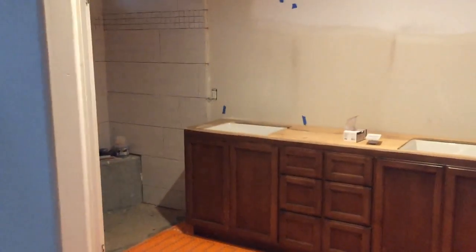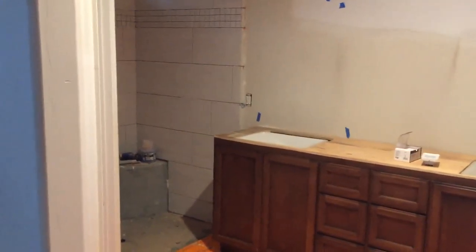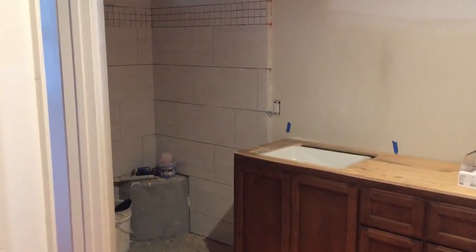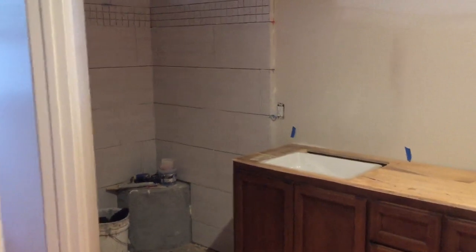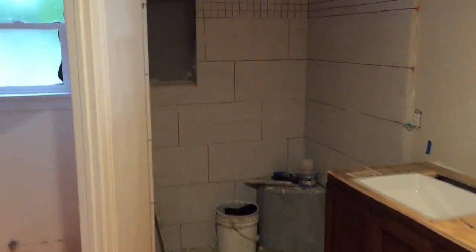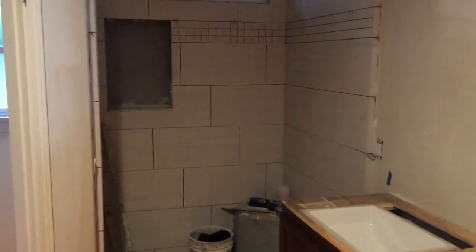Hey everyone, this is Brandon Freeman with Freeman's Construction. I'm here in Ramona at this whole house remodel that we are making good progress on. I'm in the master bathroom area and wanted to show you a little update of what's going on in here.